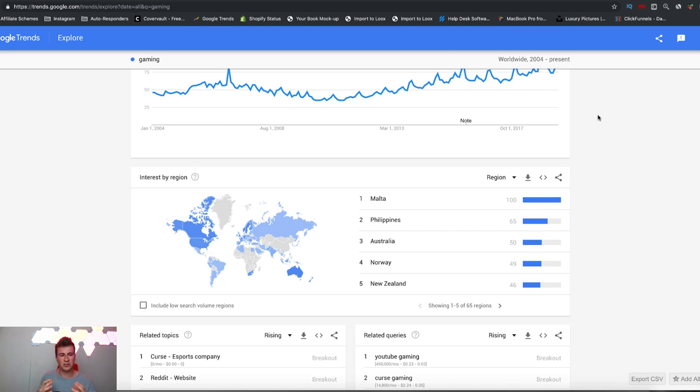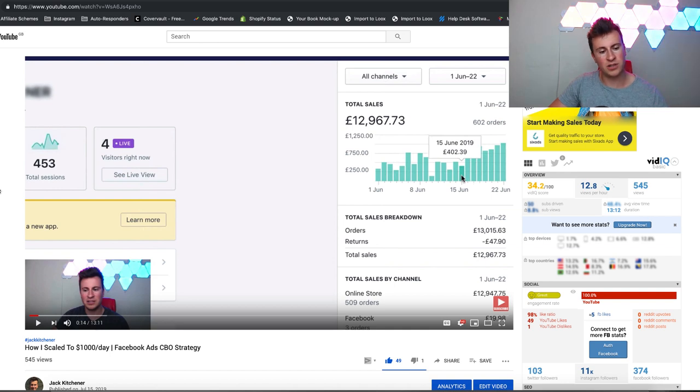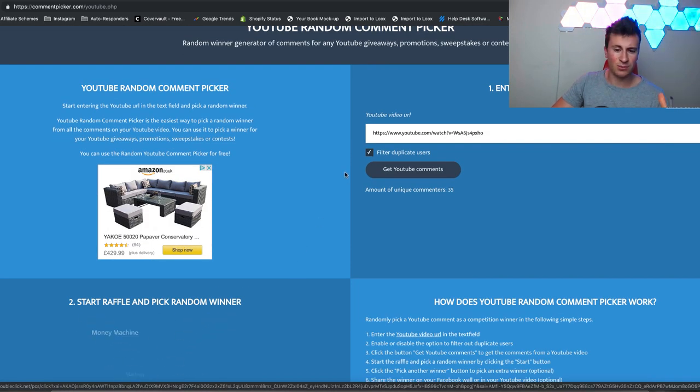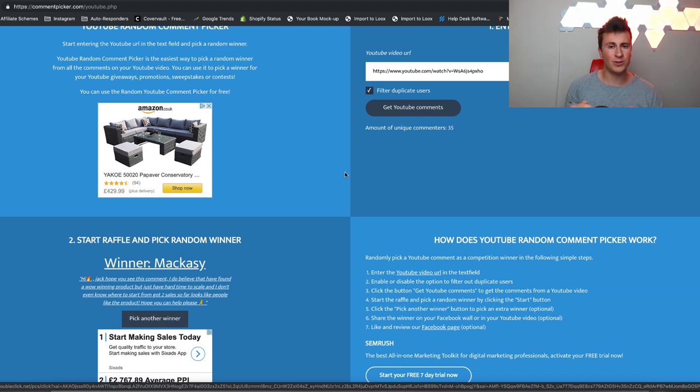I'm going to cut the video there — I've been talking for 15 minutes. Any questions at all, feel free to leave a comment below — I always get back to every single question. If you enjoyed the video please leave a like, and if you want to enter for a chance to win a one-to-one call, leave a comment below. Now let's announce the winner of the previous video — out of 35 unique comments, the winner is Mac. Thank you for your comment — reach out on Instagram to get that call arranged. Thanks again for tuning in and I'll see you in the next one.